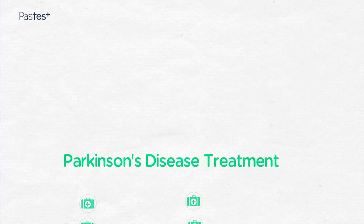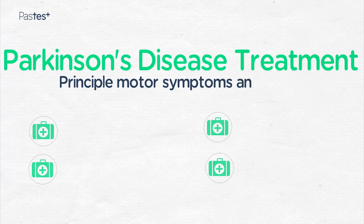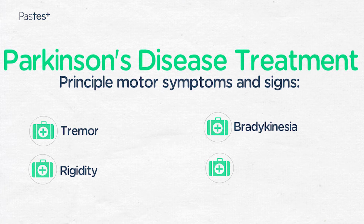The principal motor symptoms of Parkinsonism are tremor, rigidity, and bradykinesia. Gait failure is also a classical feature of Parkinson's disease, although it is normally seen in the later stages of the illness.